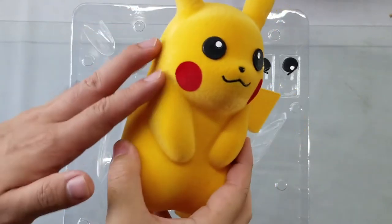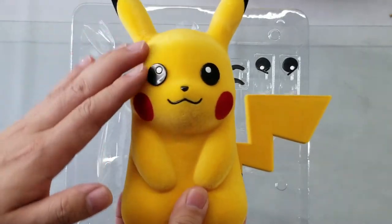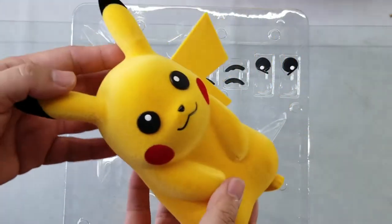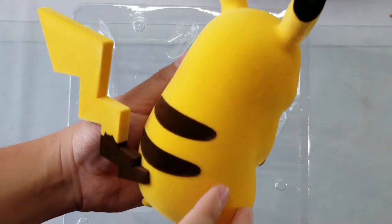The item has a soft velvet finish and texture which is really quite nice and quite cute to the touch. The detail and print is quite nice as well.